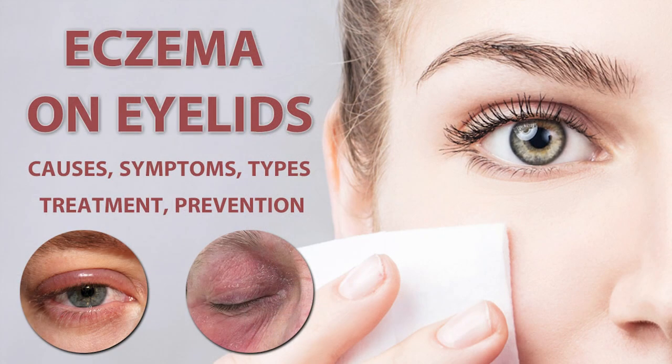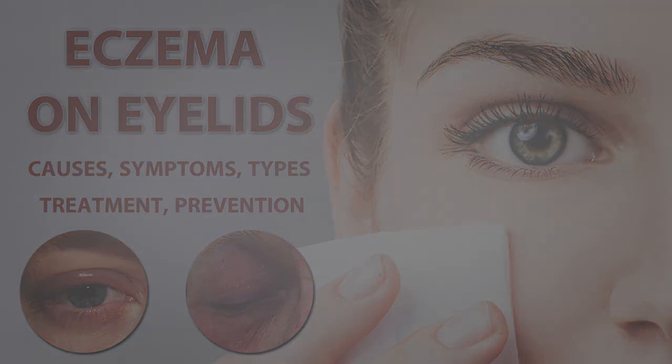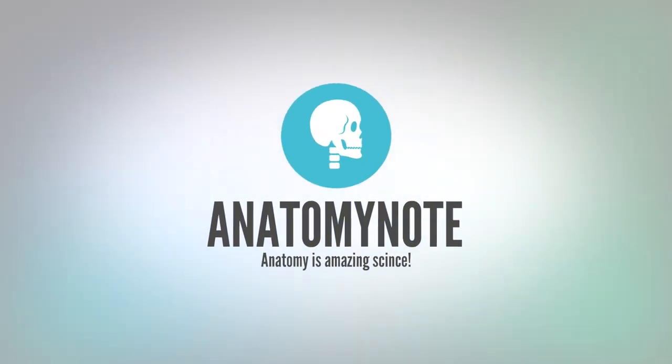If you want to get more information about eczema on eyelids, you may also see another YouTube video about eczema on eyelids causes, symptoms, treatment, and prevention. Welcome to Anatomy Note YouTube channel.